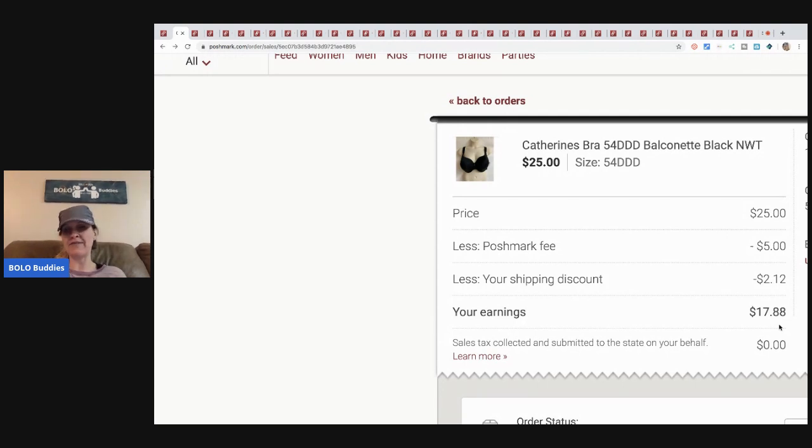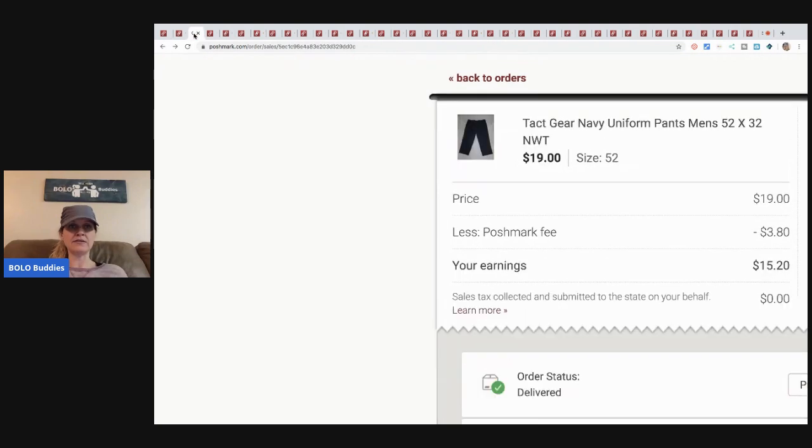The next item is these Tact Gear navy uniform pants. I sold these for nineteen dollars — the buyer paid shipping. I picked them up at a discount store for three dollars.